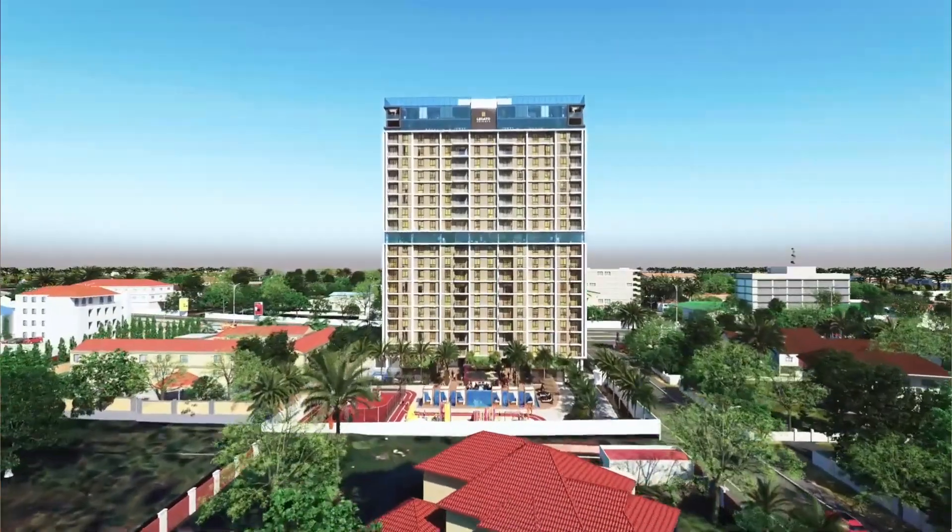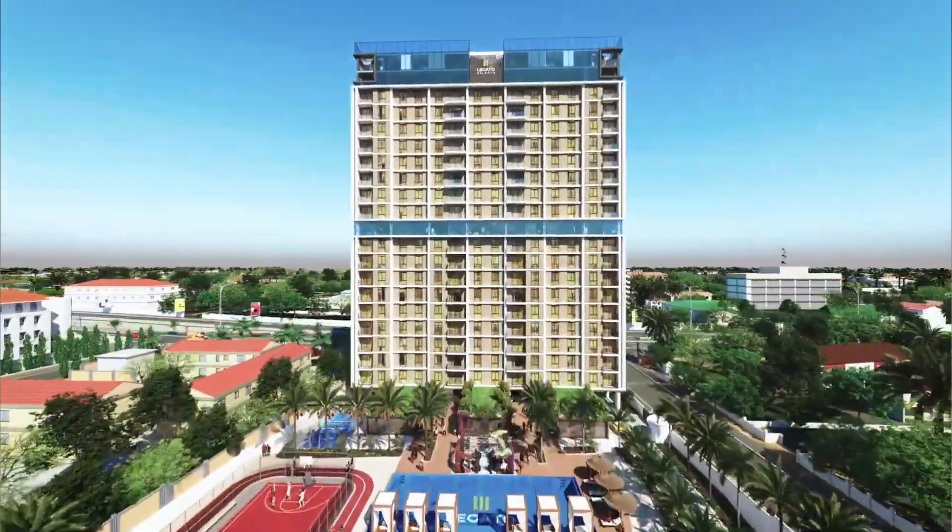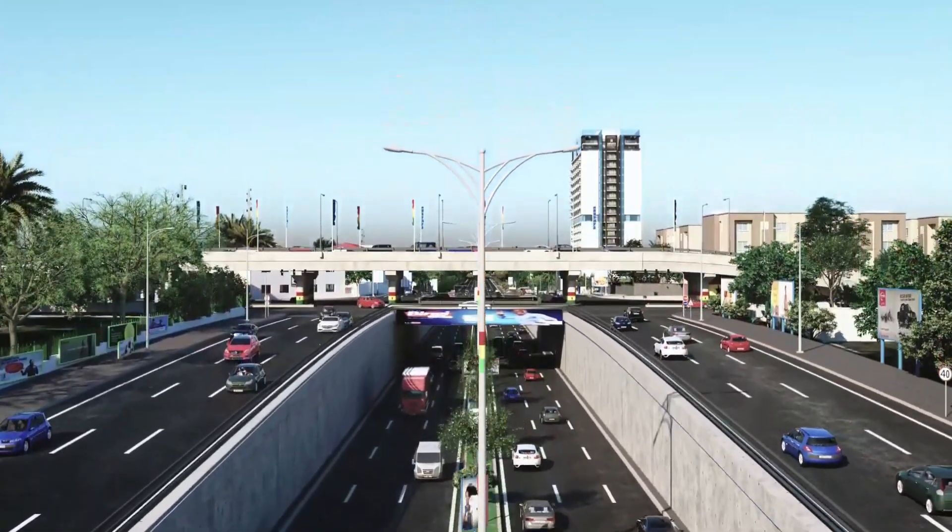Because from the location of this apartment to the airport — which is the Accra International Airport — it's just less than 10 minutes drive. It also gives you closeness to all the amenities that are in the center of Accra.